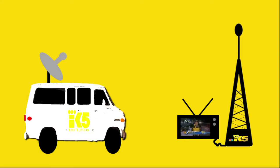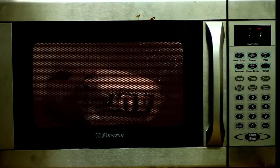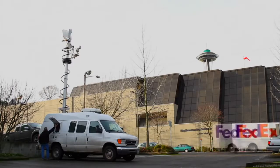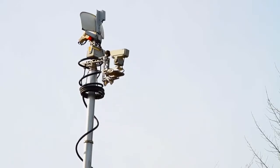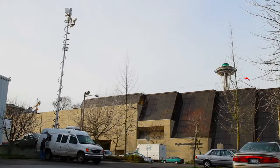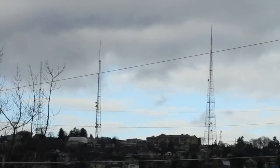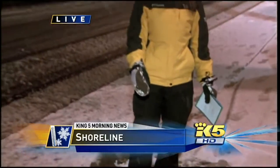You're thinking microwave truck like microwave popcorn? Yeah, just much more powerful. These trucks work by using a telescoping mast that reaches almost 50 feet high. The engineer will then point the dish towards a King 5 radio tower and send the video back to King 5. Using the microwave dish gives viewers a clear video signal of the reporters.